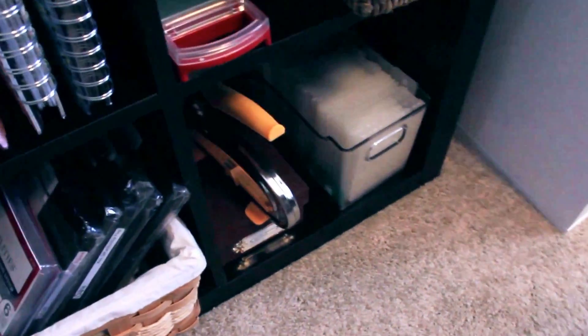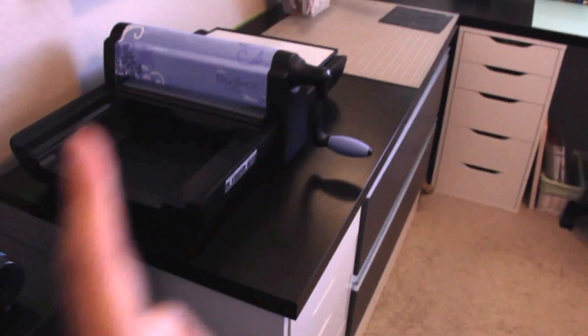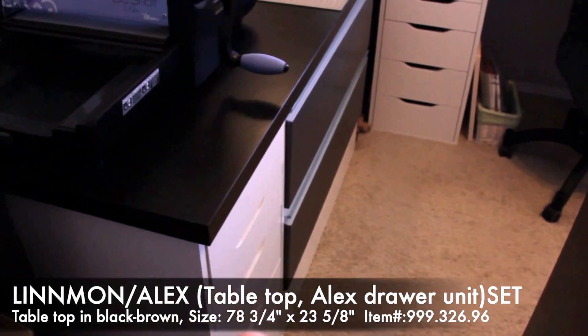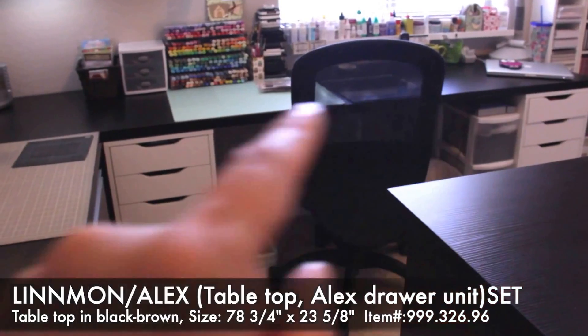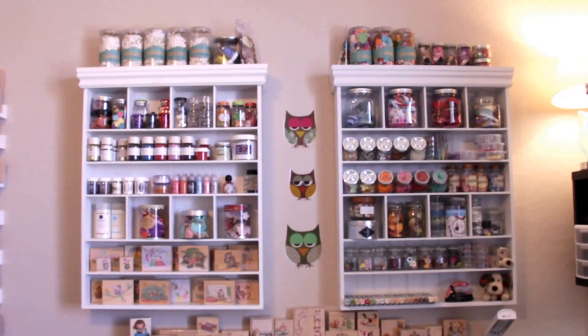Here's the Cricut, and this is where I store embossing folders in this clear container — I think I got it at Target. I have an L-shaped desk that we purchased from Ikea. I bought three of the Alex drawers and the tops in a dark brown color — I like that combination.